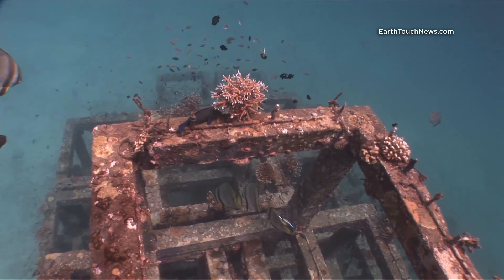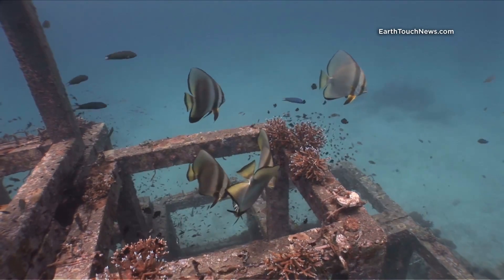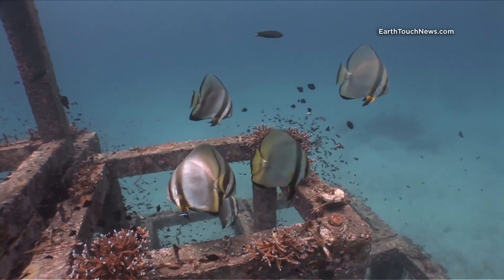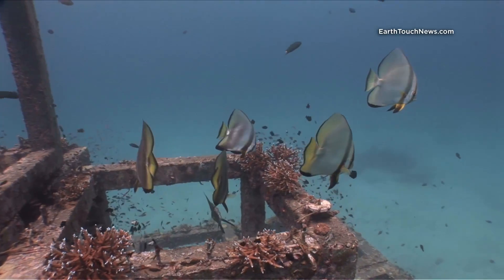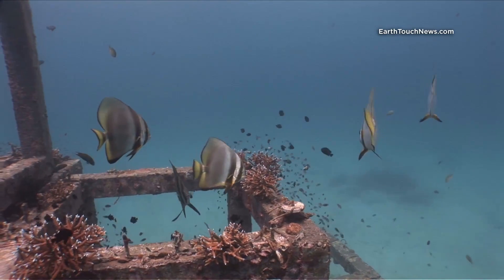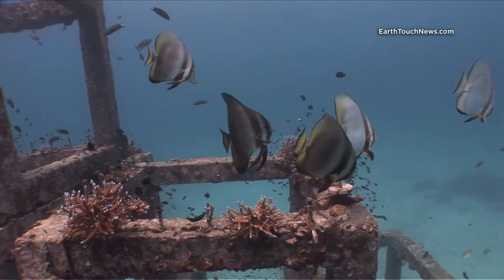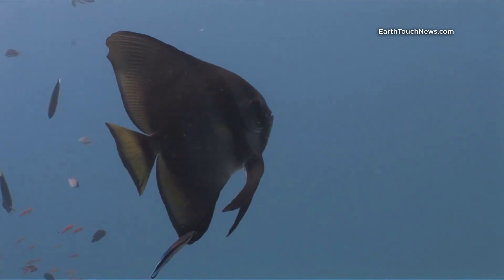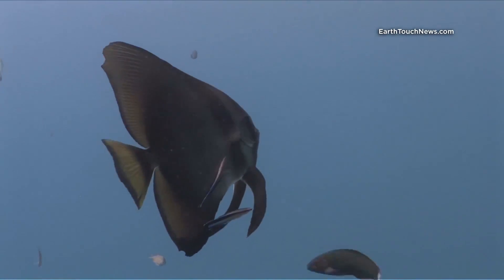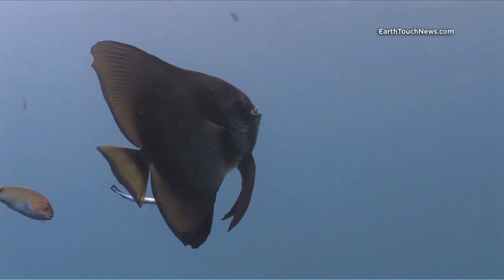The first thing I film as I descend down onto the pyramid are these pinnate spadefish — they're a kind of batfish, and for some reason they love to hang around just on the top of this one pyramid. They're nearly always there. This one is getting a clean from two blue-streaked cleaner wrasse.